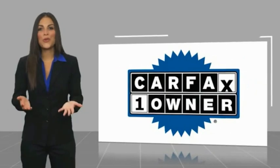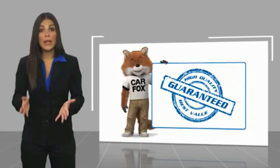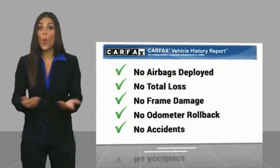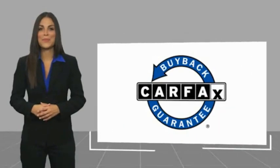This is a one-owner vehicle with a Carfax Vehicle History Report. Be sure to find a complimentary copy of this report online or contact the dealership. This vehicle qualifies for the Carfax Buyback Guarantee. Thank you for viewing it.